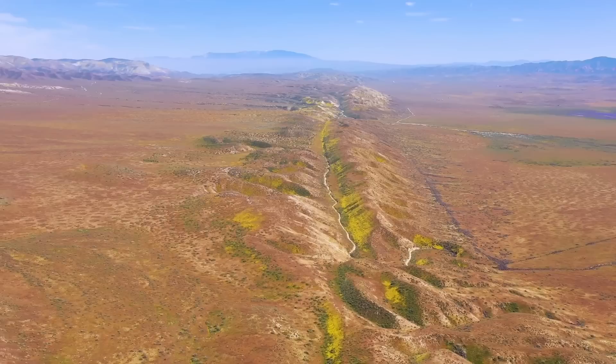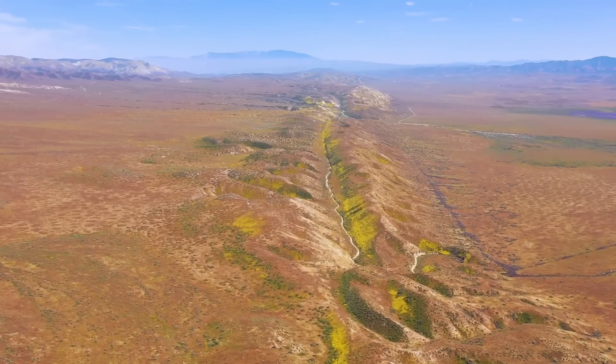The San Andreas fault only began forming 12 million years ago and had largely expanded to its modern length around 7 million years ago. Note how this period seemingly coincides with when the majority of seamounts ceased their volcanic activity — this is no coincidence.